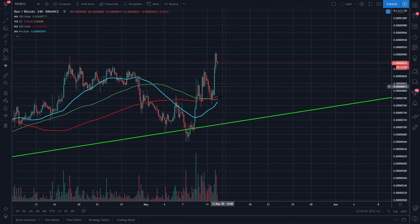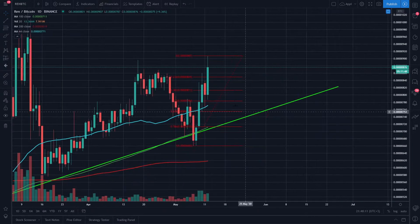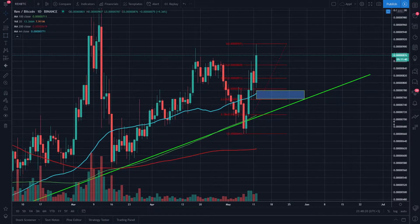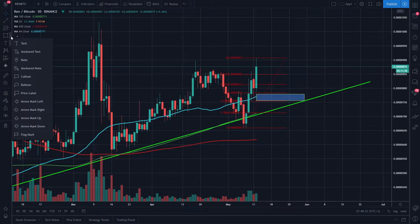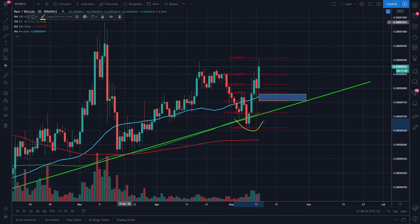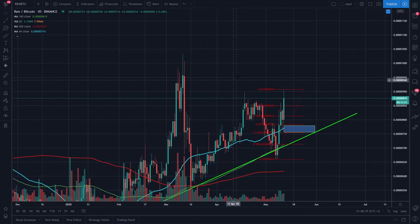I should have at least grabbed a bag over here — maybe not my full position, but at least half in case something like this happened. I don't think it's far-fetched for us to head back down to this trend line, maybe not exactly to it but somewhere around 755 sats, because on the daily chart that would bring us back to the blue moving average. I would be worried if we happen to make another lower low — I don't want to see REN dive below here, as breaking this structure had me ready to hang my hat up on REN.